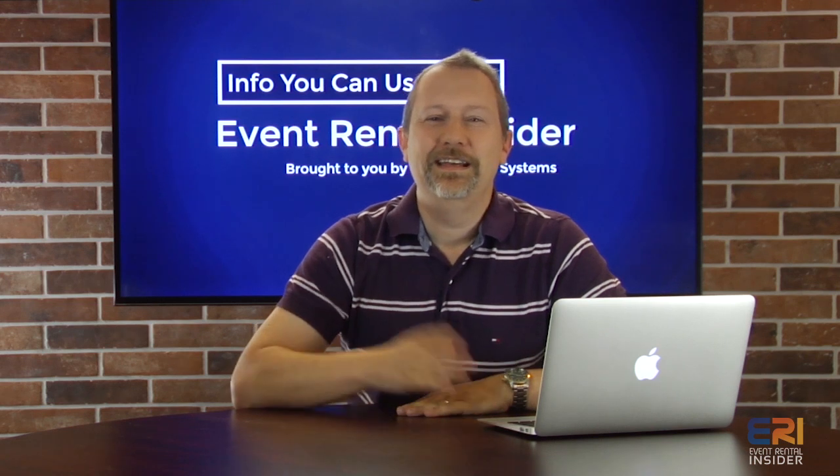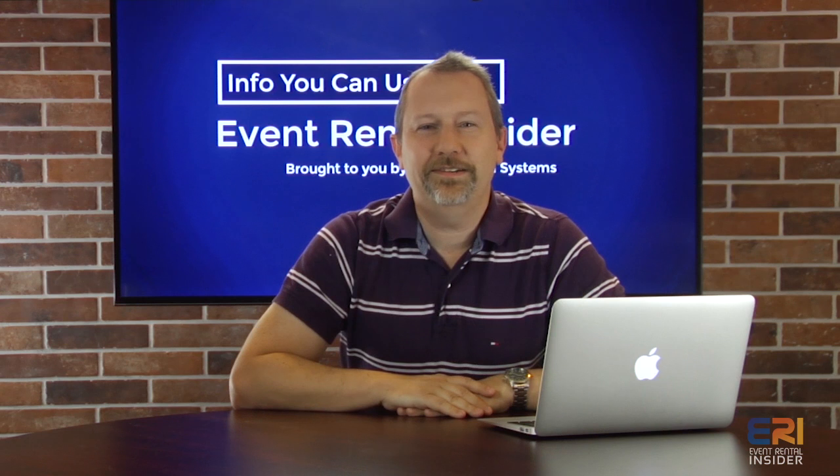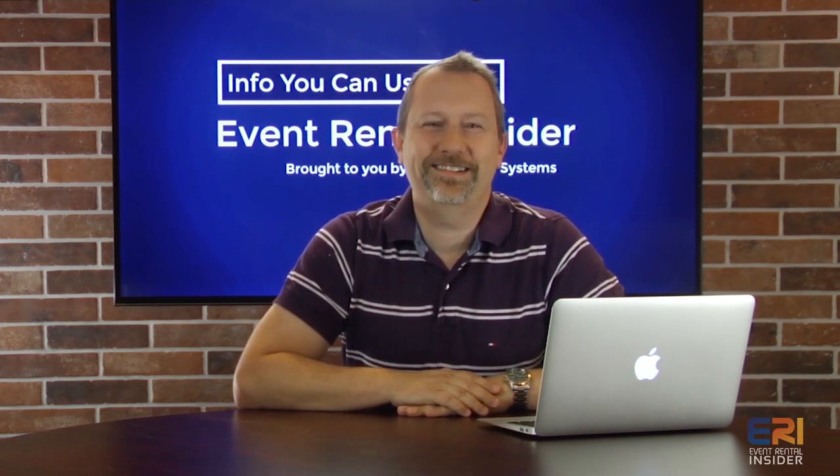I hope that helps out. Check out our other videos on Event Rental Insider. Make sure you like, subscribe, and click the little bell so you get notified every time we put out a new video. We'll see you next time.